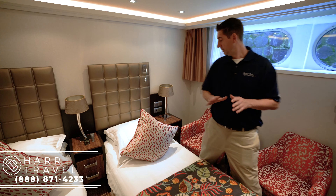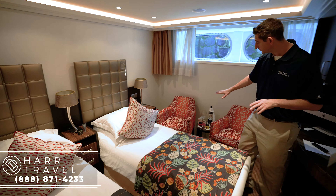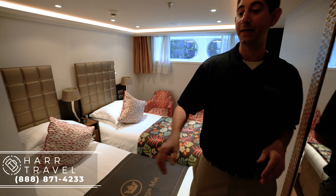As I move through here, you can see the seating area behind me, and then I'm going to move through into the bathroom.